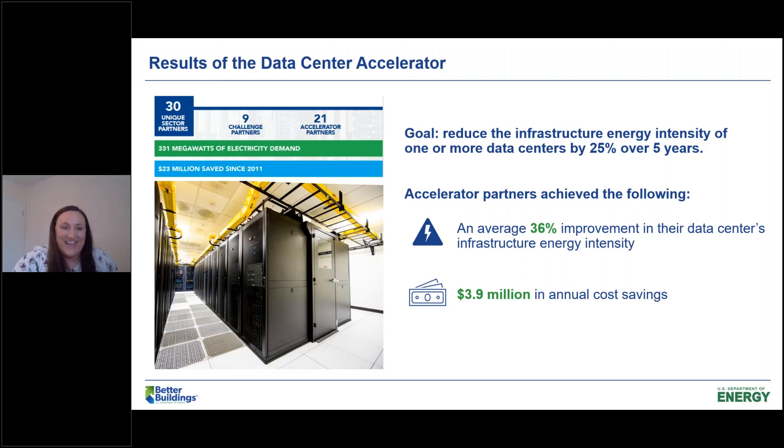Today we'll be talking about data centers. In 2015, the Better Buildings program launched a data center accelerator, which was a five-year effort where DOE partnered with organizations that had data centers to do a deep dive into infrastructure energy opportunities. For this effort, infrastructure energy refers to all energy end uses in the building except for IT energy use. We're excited to announce that the 21 partners that participated saw a 36 percent improvement in their data center's infrastructure energy intensity, realizing about $3.9 million in annual cost savings.